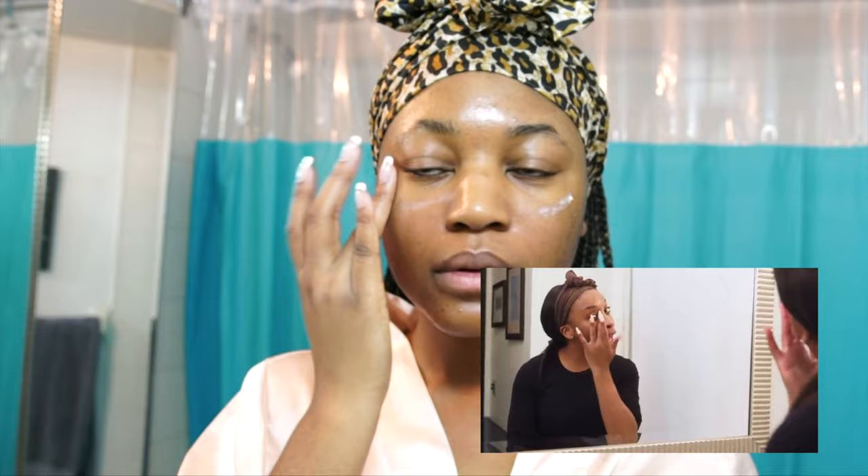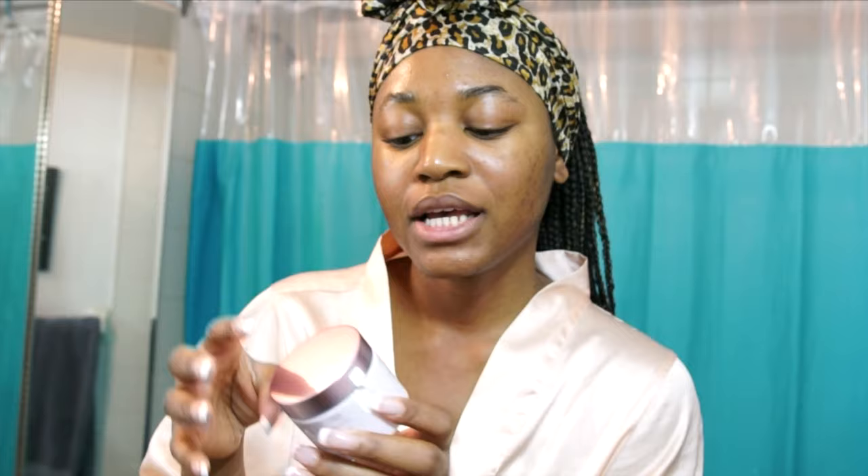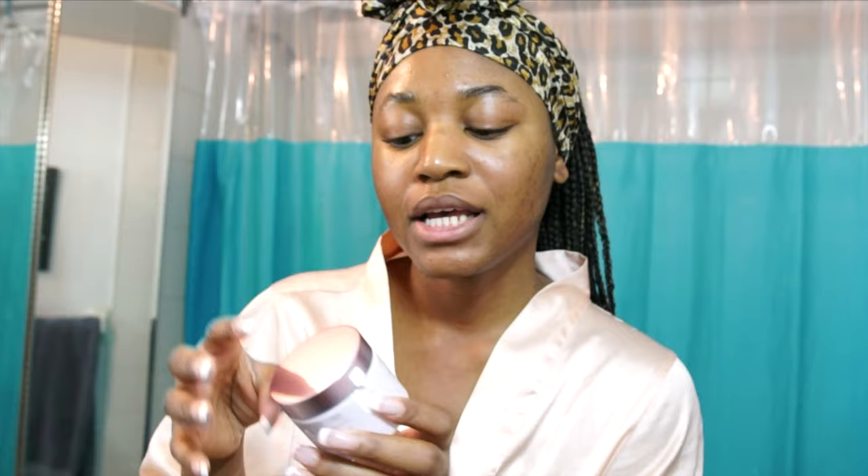The last product she uses is the Fresh Rose Deep Hydration Face Cream. I've tried this a couple times and really like it. It's interesting because it says it's for normal to dry skin, but she uses it anyway. During winter, even though my skin is oily combination, it gets really dry, so I'm just going to apply a bit of this moisturizer.